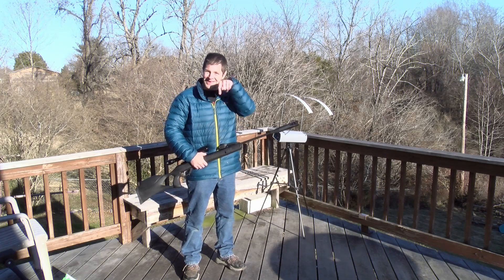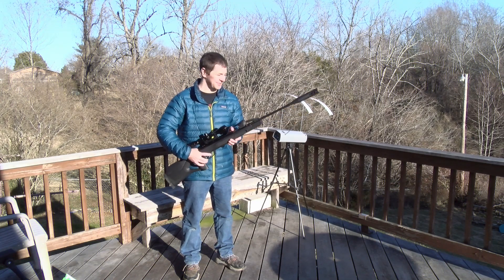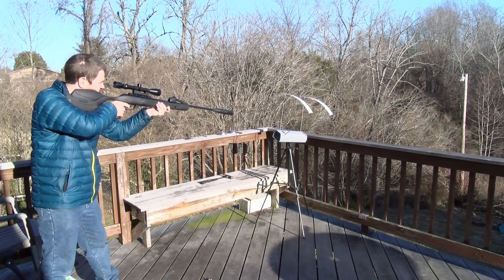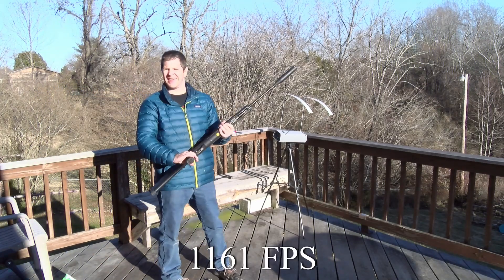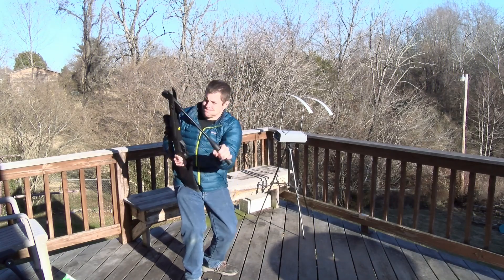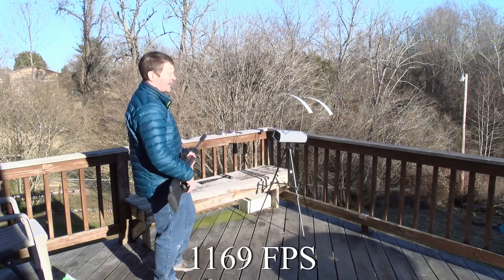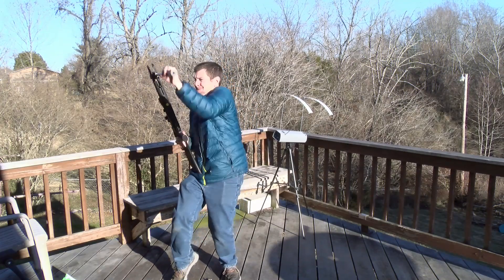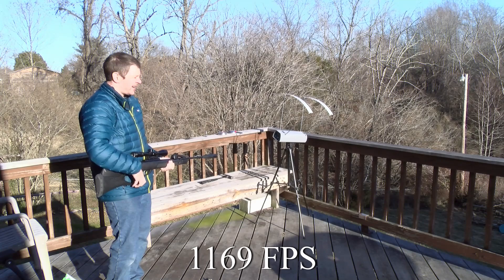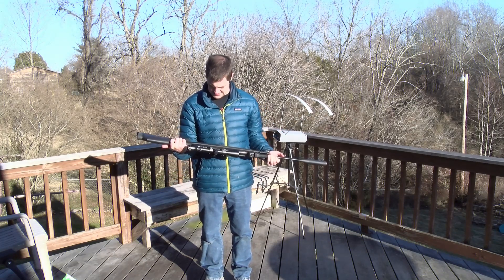Last three shots with the Gamo Platinum alloy pellets in .22. Leave a comment if you think these will break the sound barrier. Wow, that was loud — 1161! And again: 1169. And once more: 1169. Holy smokes — that's a break barrel doing that!